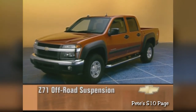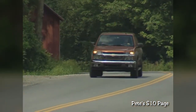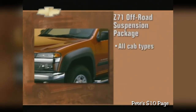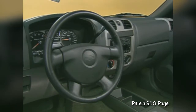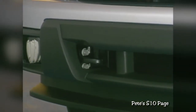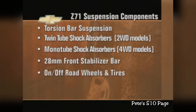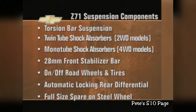Intimidating and powerful with a big dose of attitude, the Z71 off-road suspension is designed to handle the challenges and impacts of off-road driving. With more aggressive and athletic styling, the Z71 stands an inch higher than the Z85 and is available on all cab types and in both two- and four-wheel drive models. Styling and functional enhancements include a leather-wrapped steering wheel, fog lamps, recovery hooks, chrome front and rear bumpers, a skid plate, and aluminum wheels. Z71's enhanced off-road capability comes with a torsion bar suspension, twin-tube shock absorbers on two-wheel drive models, monotube shock absorbers on four-wheel drive models, a 28-millimeter front stabilizer bar, on- and off-road wheels and tires, and an automatic locking rear differential. A full-size spare mounted to a steel wheel is standard.